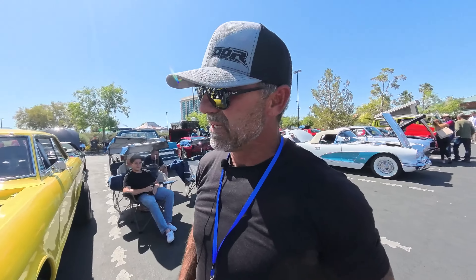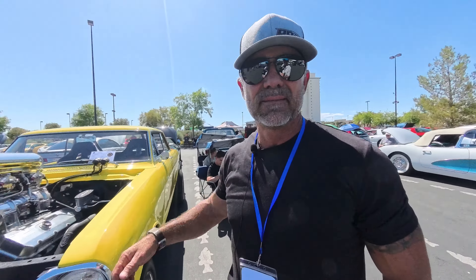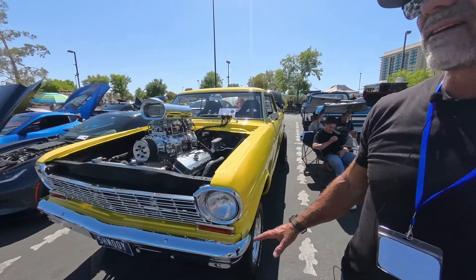So this is a 1964 Nova. I bought the car for $500 — no frame, no nothing. I bought it in 2019.